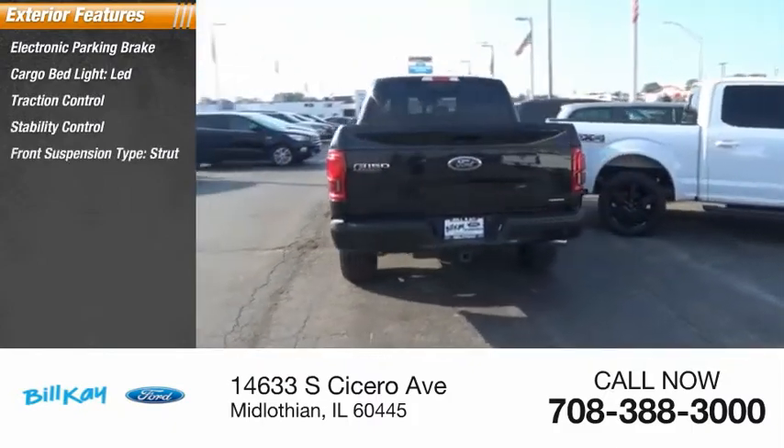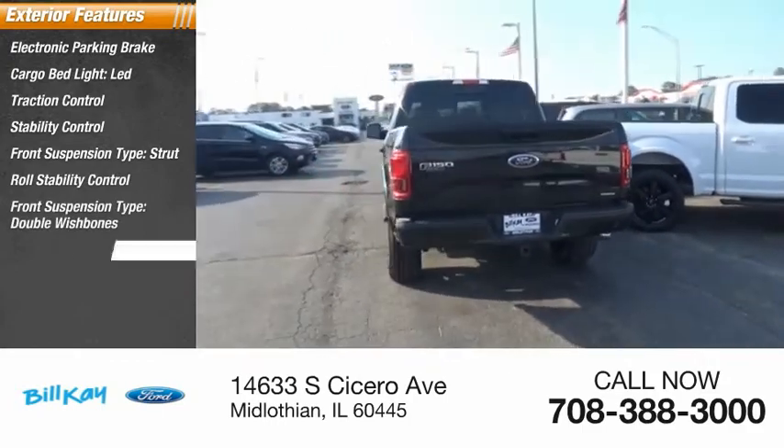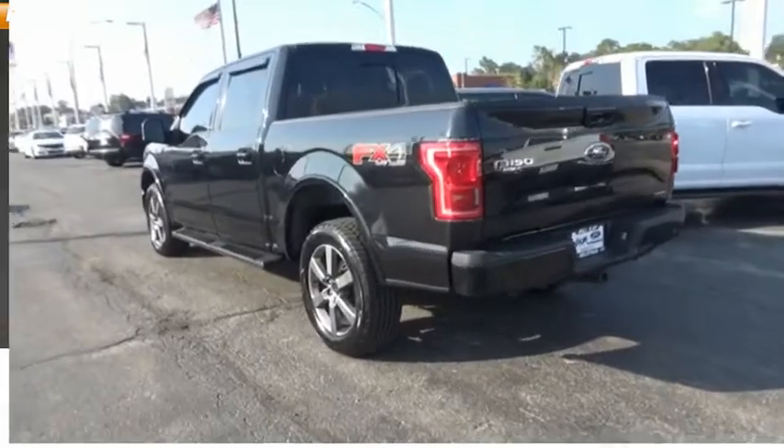Front suspension type: strut. Roll stability control. Front suspension type: double wishbones. Daytime running lights, fog lights, power brakes.